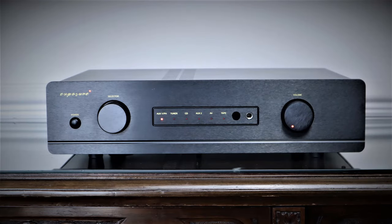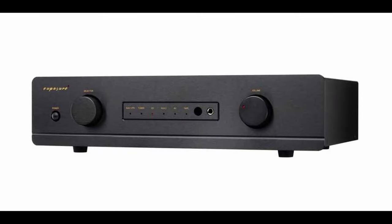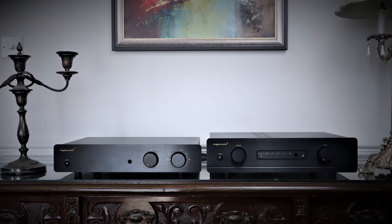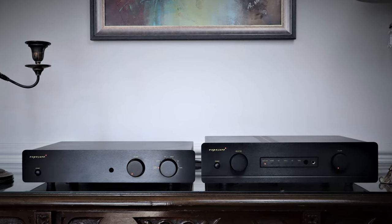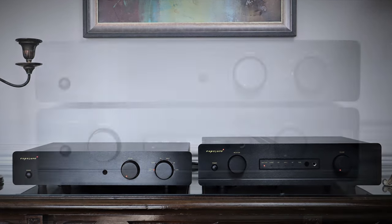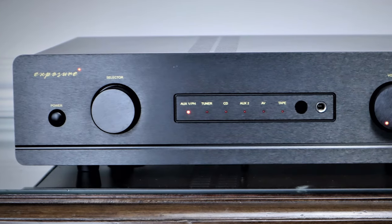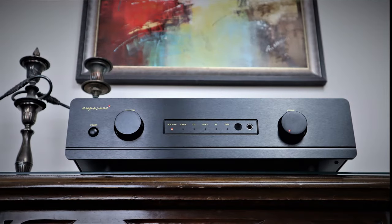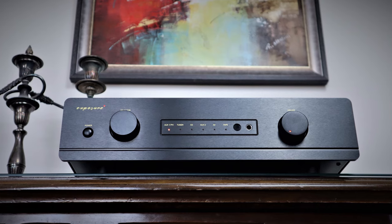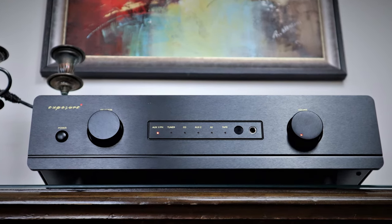The Exposure 3510 retails for £2,250 in the UK. It's a full-width unit at 440 millimeters (17.3 inches), available in a light finish they term titanium and a black finish, which has always been the more popular choice. The 3510 is quite a bit more substantial than the 2510, measuring 115 millimeters (4.5 inches) in height as opposed to 90 millimeters (3.5 inches), and double the weight at 12 kilograms (26.5 pounds). It's a minimalist piece with a power button, rotary knob for volume, another for input selection, and a 6.25mm quarter-inch headphone jack. I'm not a fan of the inlay around the input indicator LEDs — it looks like they borrowed the fascia of a CD player, and it ruins what could be a beautiful minimalist aesthetic.